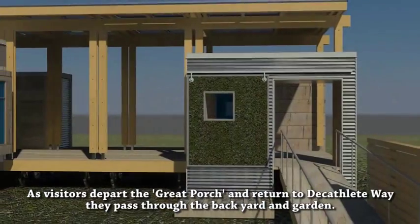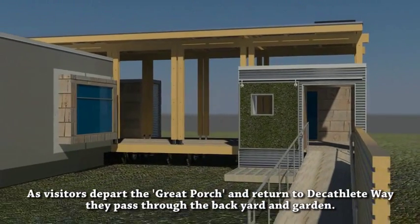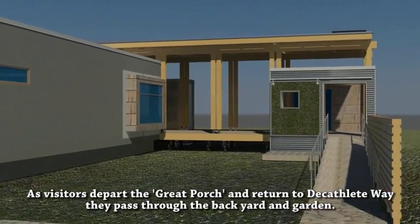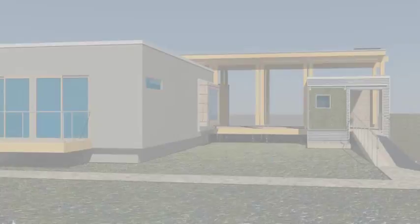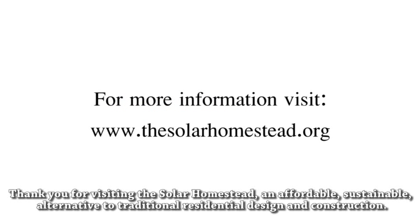As visitors depart the great porch and return to Decathlete Way, they pass through the backyard and garden. Thank you for visiting this Solar Homestead, an affordable, sustainable alternative to traditional residential design and construction.